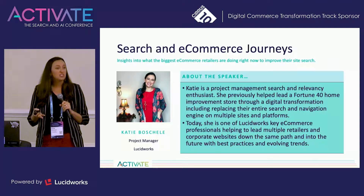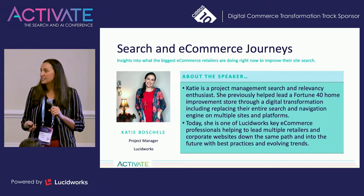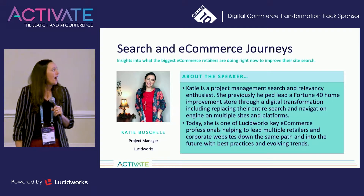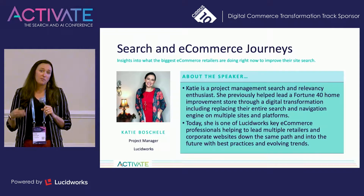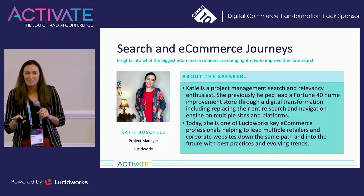All right, guys. My name is Katie Bochelle. I come from the great state of North Carolina. I live just outside of Charlotte in Mooresville. So if I drop a y'all or a fixin' to, I apologize — my southern charm comes out a little bit when I get nervous, so bear with me.